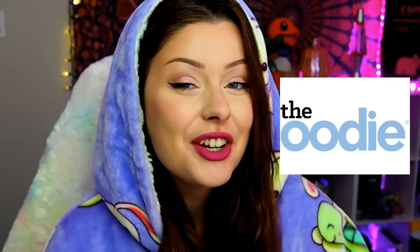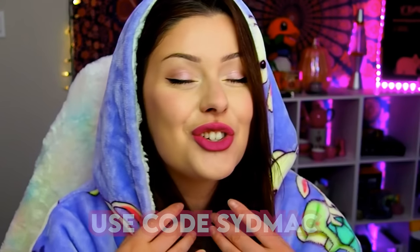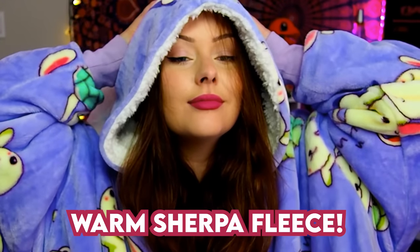Today's video is sponsored by Udi. If you click on the link in the description you can use code SidMac at checkout to save $35 off your new purchase and join the Udi gang with me. This is my purple bunny Udi — you guys have seen me rocking this before. It's so cute with the little design on there. Udi is perfect for gamers because it has wrist cuffs perfect for a comfortable gaming experience. The large pockets on the front are perfect for holding your controller or snacks, all while wrapped up in this cozy warm Sherpa fleece blanket hoodie. They also have really soft and cozy PJ sets that I've been loving for warmer nights. Thank you to Udi for sponsoring this video.